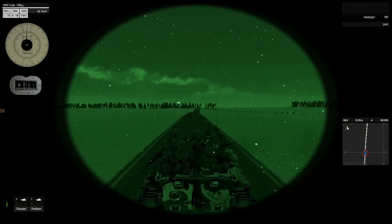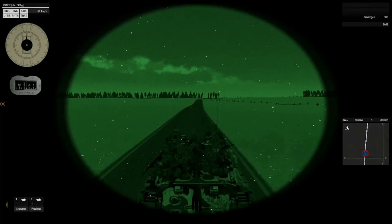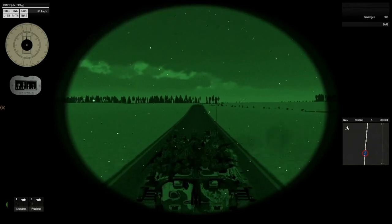Friendly: 3rd Battalion task force consisting of tanks, BRDM scout cars, command squad, and ZU-23 anti-aircraft truck.